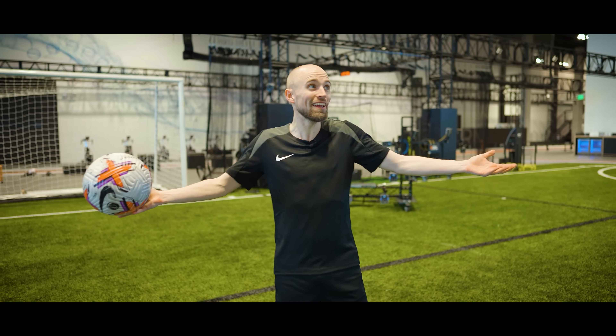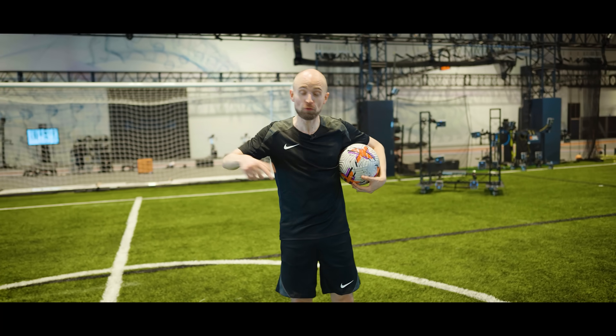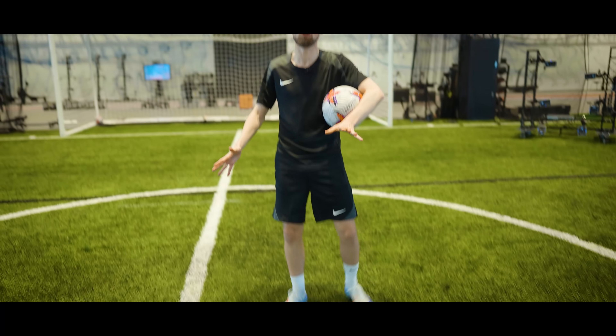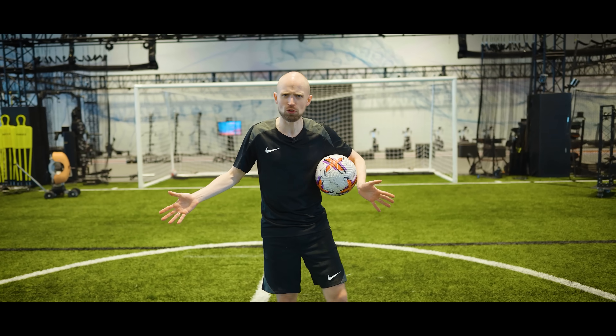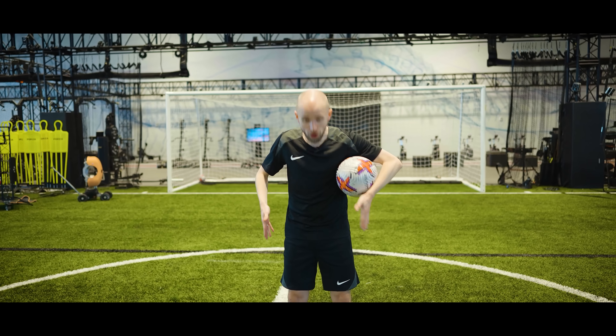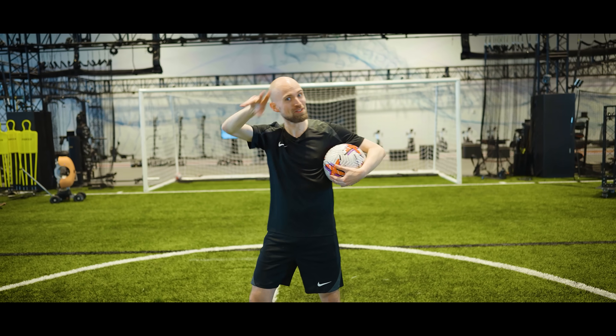But what do you guys think of all of this? Let me know in the comment section below. If you want to buy the new Nike Mercurial Vapor 16s and experience all the results of the innovation yourself, you can do so via the link. Also make sure you subscribe with notifications on, and if you want to see my review of the Vapor 16s, you can find that below. With those words, I'll be signing off. Cheerio.